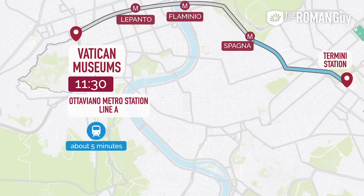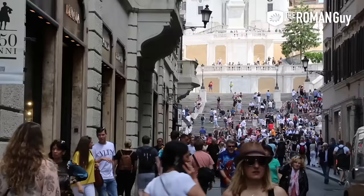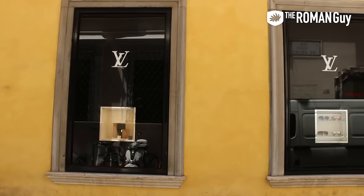Time to hop on the Metro Line A — the red line — towards the Spanish Steps, which is just three stops away, a whole five-minute ride. Created in the 18th century, the Spanish Steps are located in one of Rome's most desirable neighborhoods, directly in front of Via Condotti — a world-renowned street for the highest of high-end brands. As I like to say: if you hate your money, shop on Via Condotti.